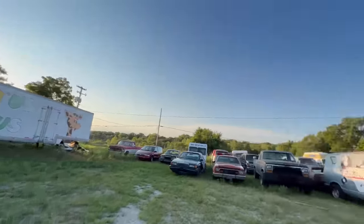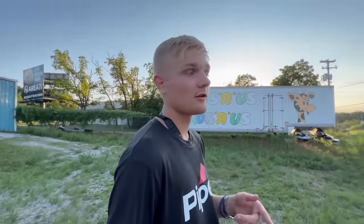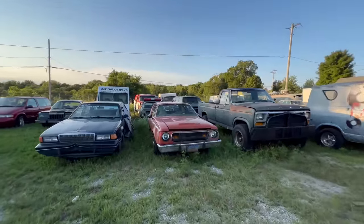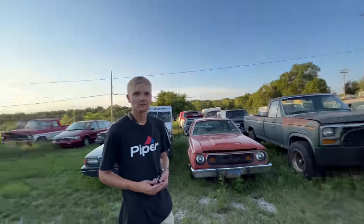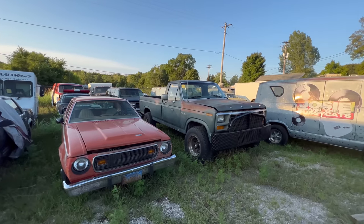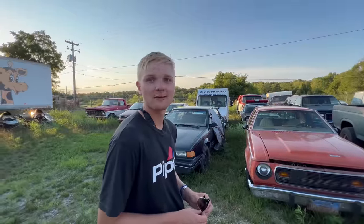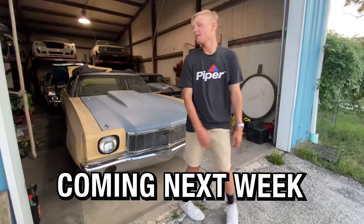I would probably save the truck in the very back with the camper. What was that from again? Twister. We bought it from Planet Hollywood but it doesn't have an engine or transmission — that's the only reason we haven't moved it. We do want to get it running and driving, and it's kind of important to move this too.